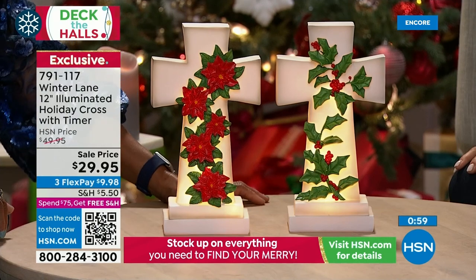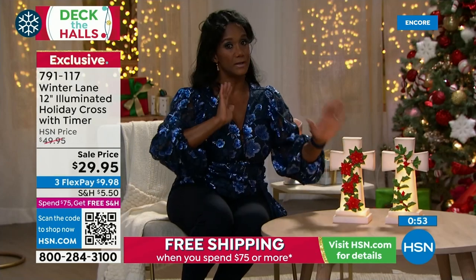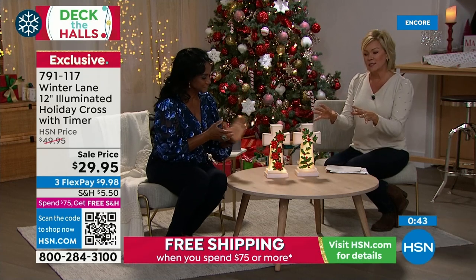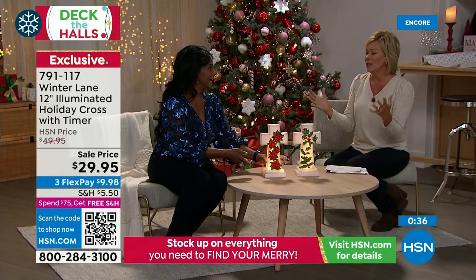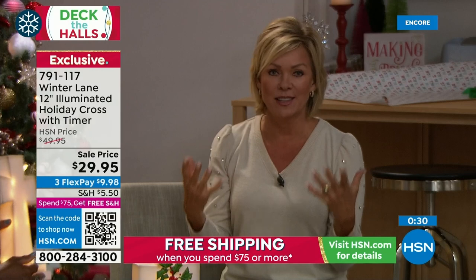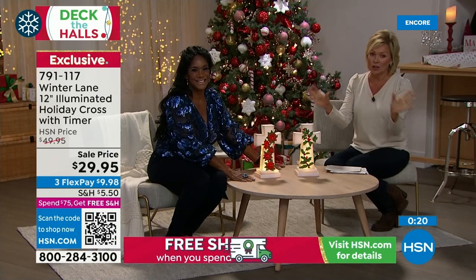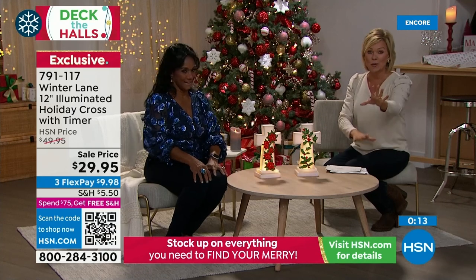Three double-A batteries included. Built-in timer — six hours on, 18 hours off. Ship this across the country to mom, grandmother, a college dorm room, or gift it to a friend. HSN ships it for you with batteries included. A gift like this says more than words can. It's a beautiful reminder — the reason for the season. Item number: 791117.